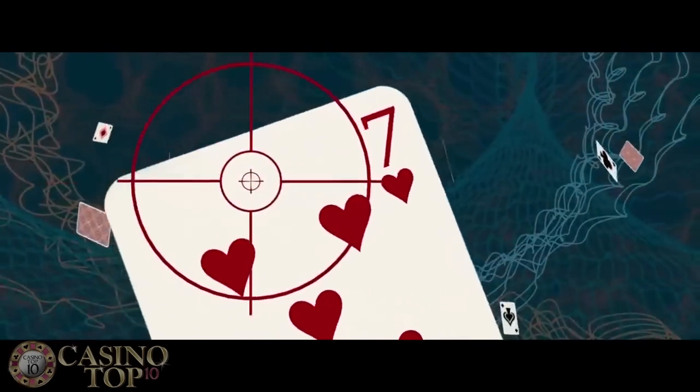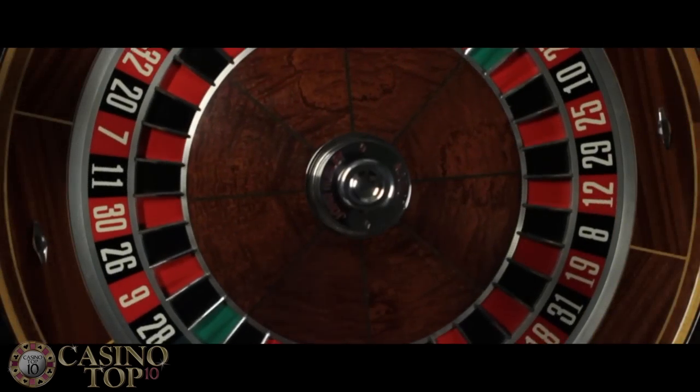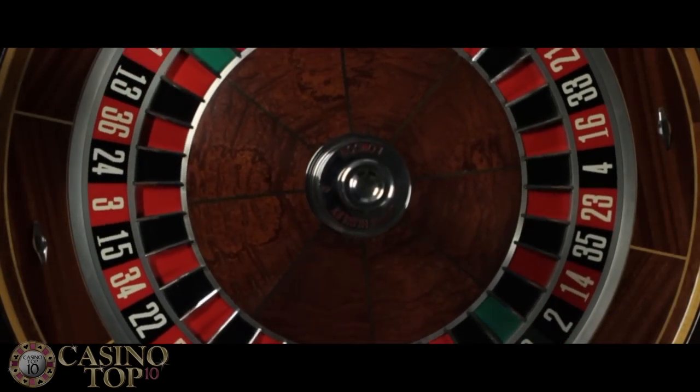In the James Bond novels, 007 was the greatest gambler at MI6. His best game was Baccarat, but he also had a lesser-known strategy for roulette that you can use to make money right now.